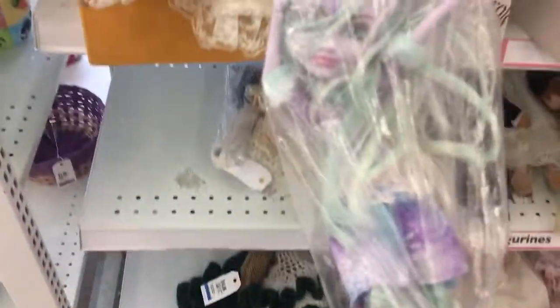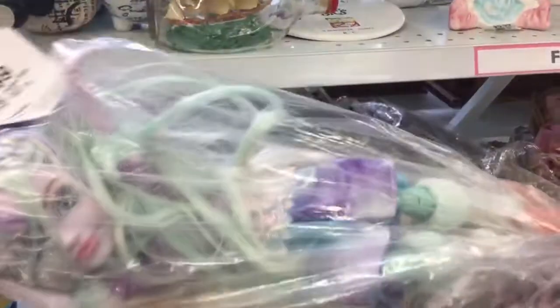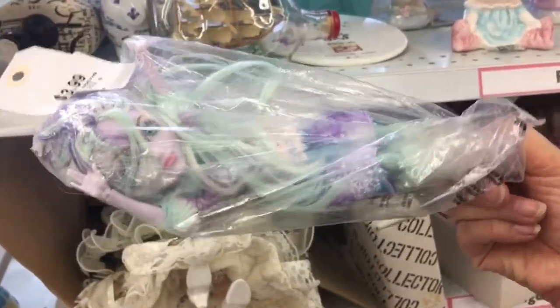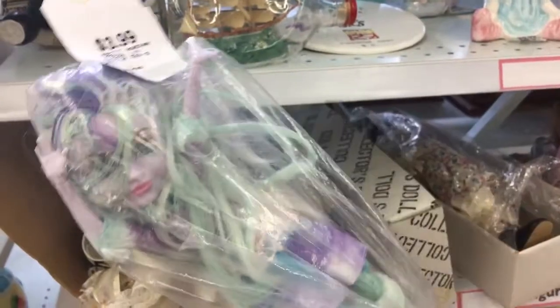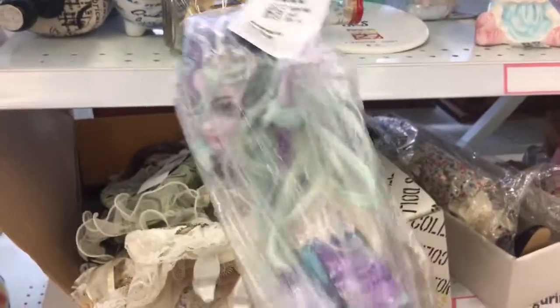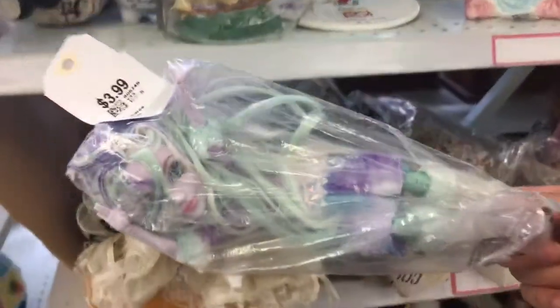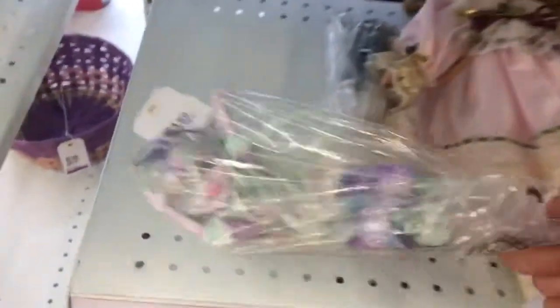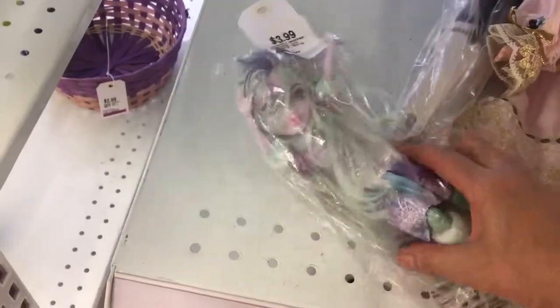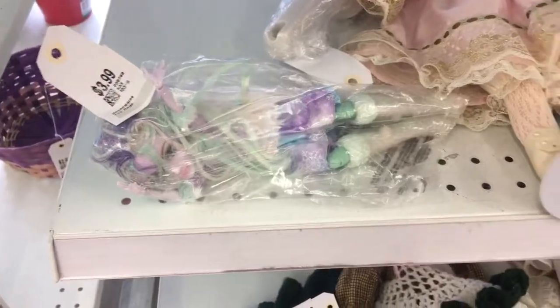And I saw this guys, what do you think of this? Does anybody have any idea which Monster High doll this one is? I'm just wondering if this is a good find and whether I should get her or not. I'm going to give you a very good look at her. I'm not sure if I should put her back or if I should take her. I'm having second thoughts about that one.